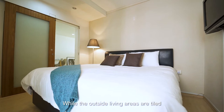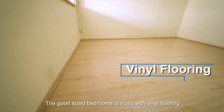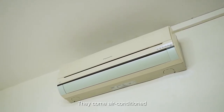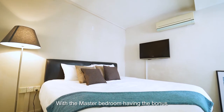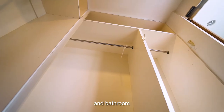While the outside living areas are tiled, the good-sized bedrooms are laid with vinyl flooring for each occupant's cosy comfort. They come air-conditioned with fitted built-ins for easy furniture placement, with the master bedroom having the bonus of a cleverly renovated walk-in wardrobe and bathroom.